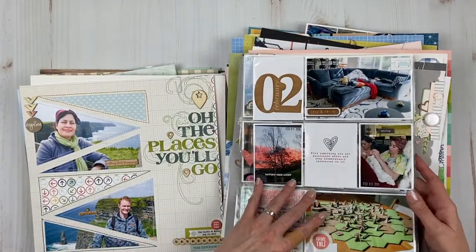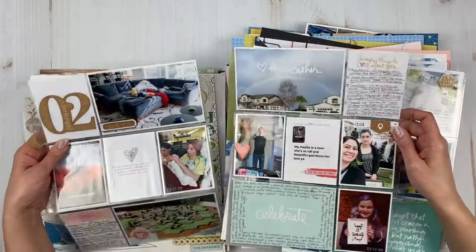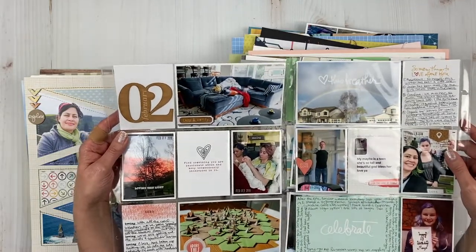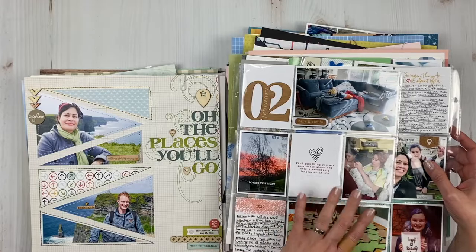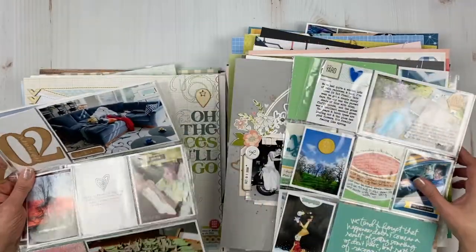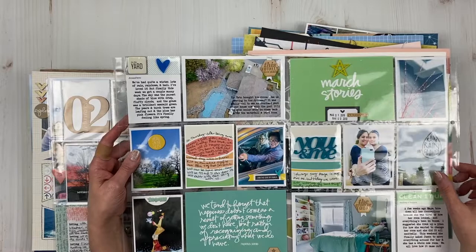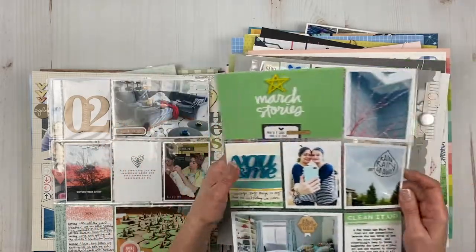I have very few Project Life pages from last year, and both are from early in the year. Here's a spread from February, and I used Color Cast Designs and Ali Edwards stuff — that's mainly what I did. Then this is another spread — I did share this because I did it as an assignment for Color Cast Designs using some of the acrylics. This is a March spread.